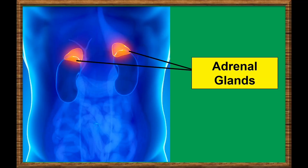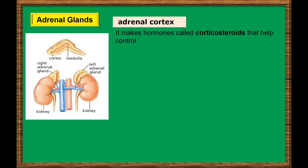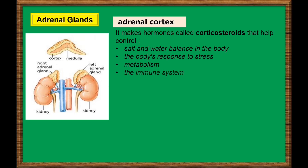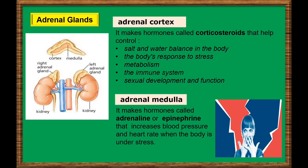Adrenal glands. These two triangular adrenal glands sit on top of each kidney. The adrenal glands have two parts, each of which makes a set of hormones and has a different function. The outer part is the adrenal cortex. It makes hormones called corticosteroids that help to control salt and water balance in the body, the body's response to stress, metabolism, the immune system, and sexual development and function. The inner part is the adrenal medulla. It makes hormones called adrenalin or epinephrine that increases blood pressure and heart rate when the body is under stress.